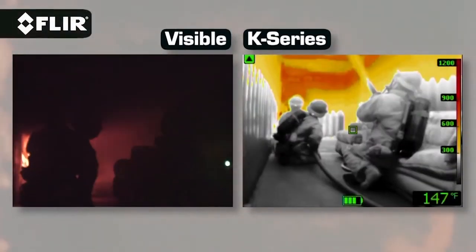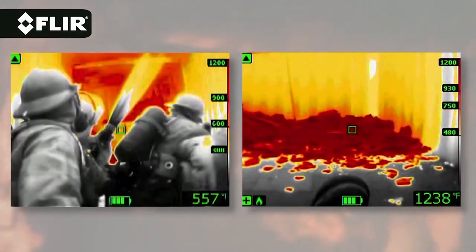It also tells us, whatever we point at, it tells us what the temperature of that object is. That's a new feature on these newer models. So then we can see how hot something did get, whether it was on fire or whether it was just in the sun.